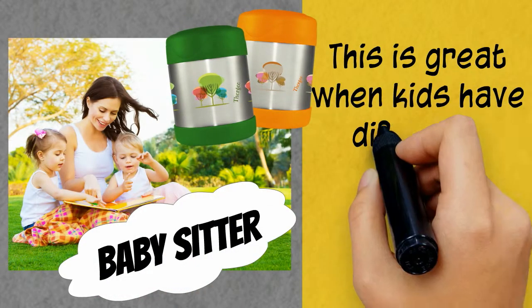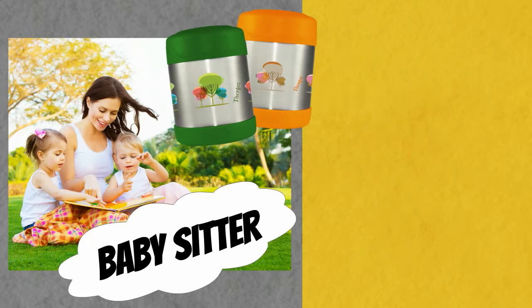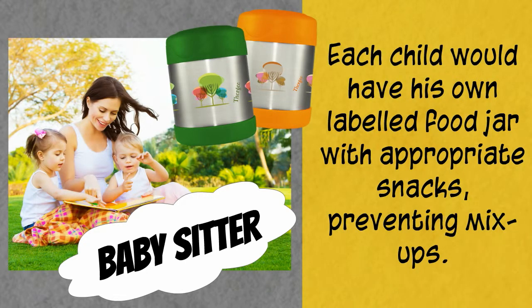Babysitter. This is great when kids have different tastes, needs, or food allergies. Each child would have his own labeled food jar with appropriate snacks, preventing mix-ups.